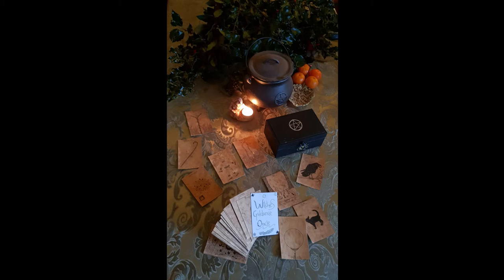It's hand drawn in pen and ink and there are lots of different pictures of different witchy items including crows, witch balls, poppets, spells, and the elements as well — cats and all sorts of other bits and pieces — so it's a wonderful oracle deck.